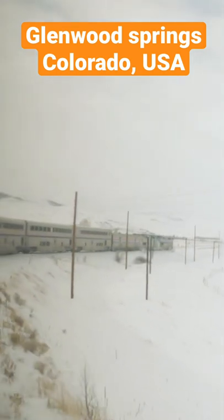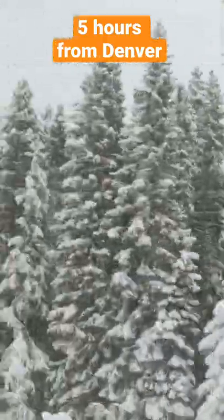This is Glenwood Springs. Glenwood Springs is about 5 hours from Denver. If you want to go to Denver, you can find a resort here.